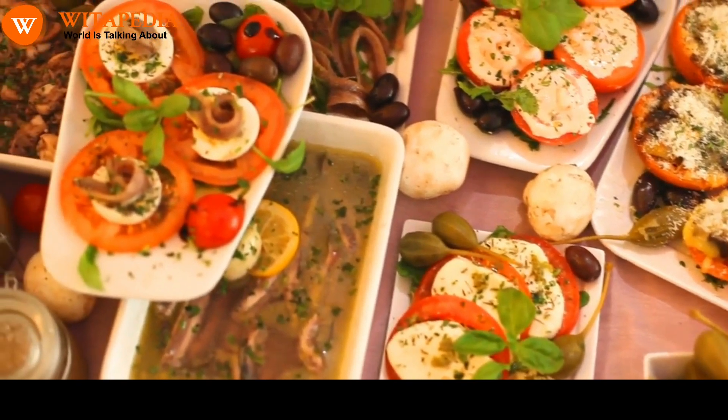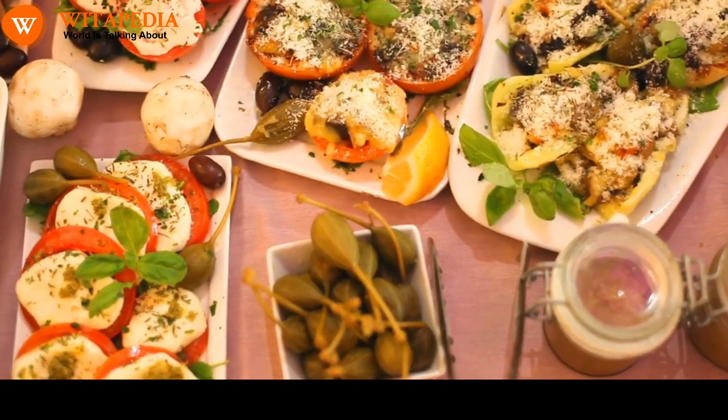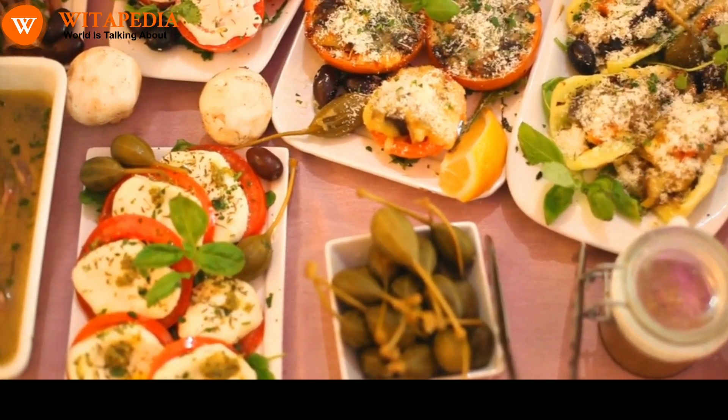For example, you could make a smoothie with eggs, berries, and spinach, or a salad with grilled salmon, sweet potatoes, and avocado.